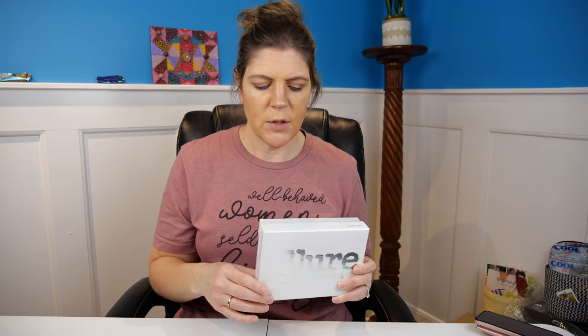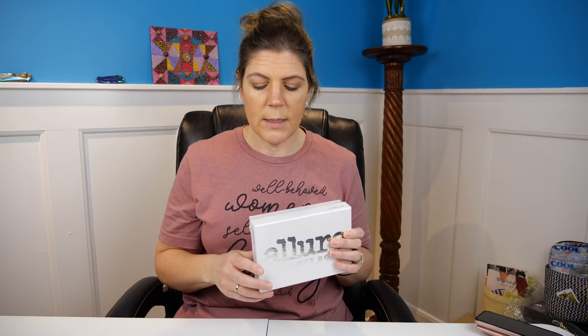We've got the Allure Beauty Box for October. Allure is a monthly subscription that is $15 a month and provides different beauty products that are usually sample sizes. There's a magazine called Allure, and the editors and creators of that magazine do their picks of beauty products — and that's what goes inside this box.